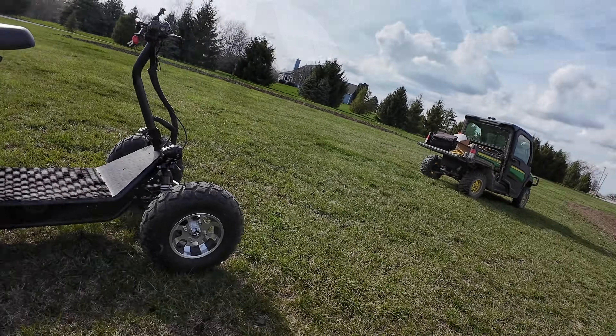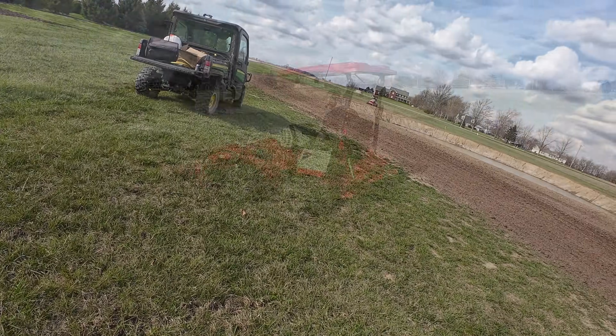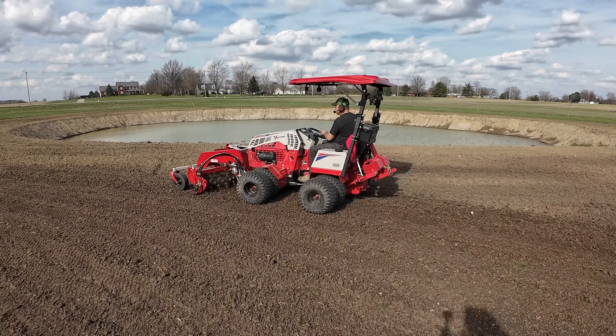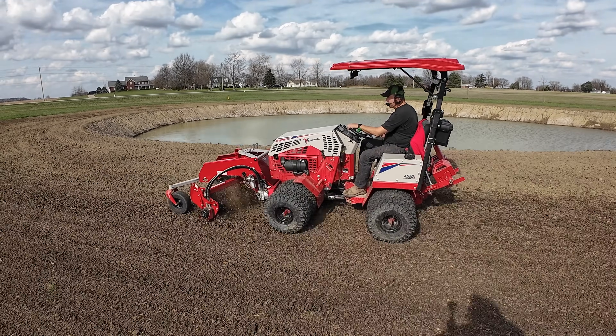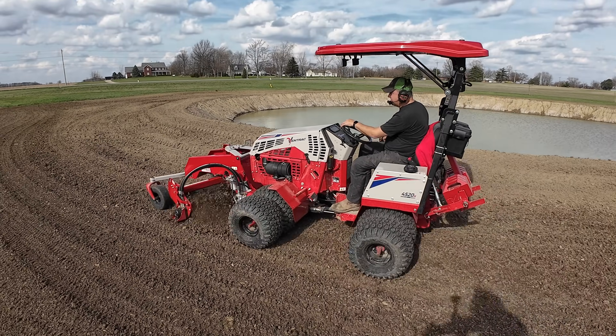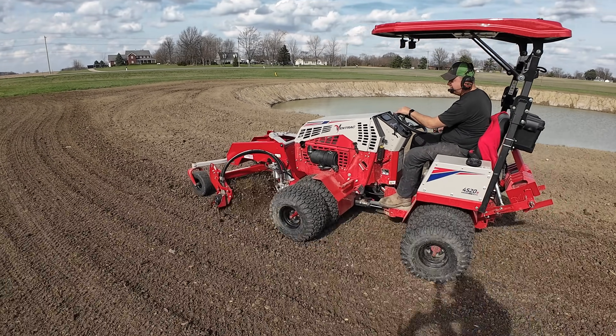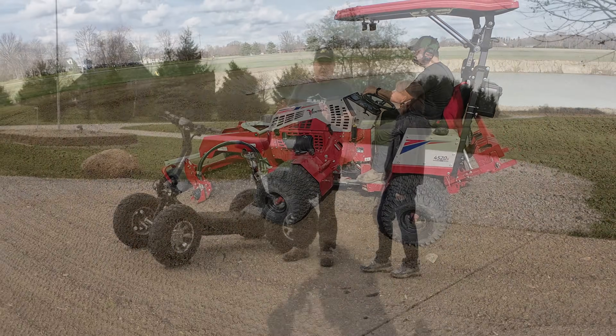We bought it as a business expense. I do use it as you've seen — riding down behind him with the little action camera — but I also use it to go to the mailbox, to the shed, around the house, and maybe to the neighbor's house.